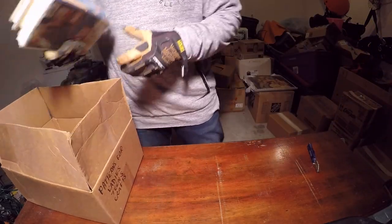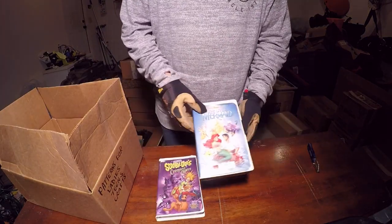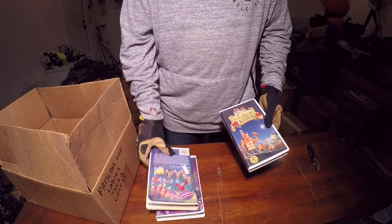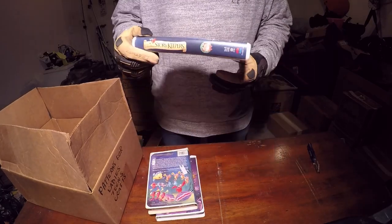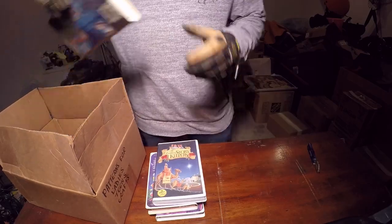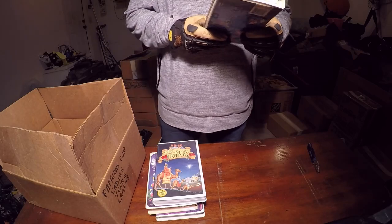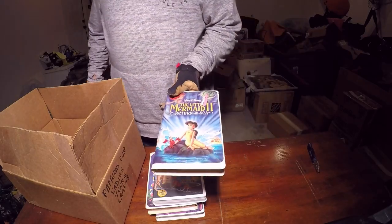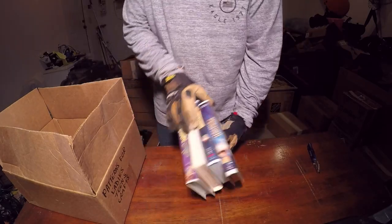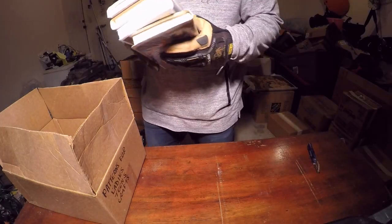Small box here — some old VHS tapes: Scooby-Doo, The Little Mermaid. Christmas Story — that one's not actually in there. Little Mermaid 2: Return to the Sea — I actually never seen that, didn't even know they made a Little Mermaid 2. Pretty interesting.